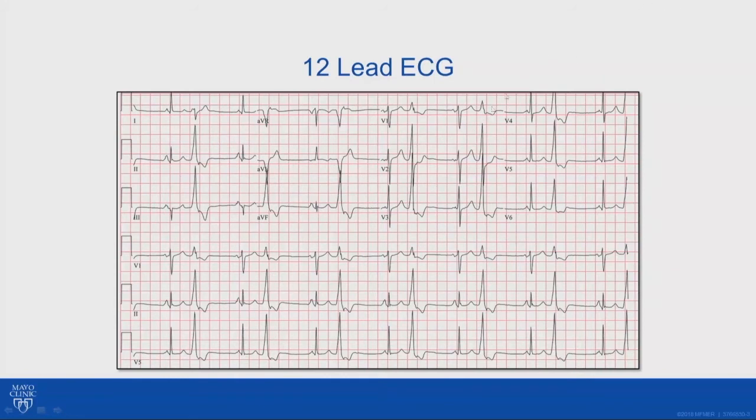This is a 12-lead EKG. The patient was in continuous bigeminy. For those of us who are EP-oriented, leads 2, 3, and AVF being positive suggests an outflow tract origin, and V1 being positive points to somewhere in the left ventricular outflow tract.